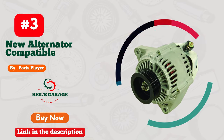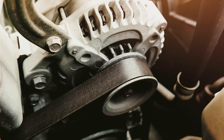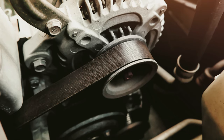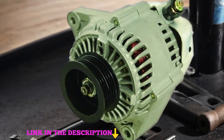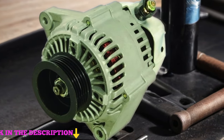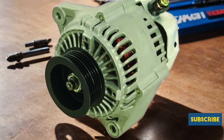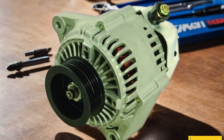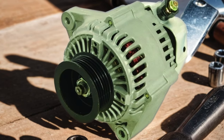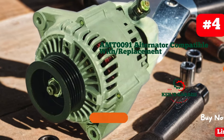Number 3: Parts Player's latest innovation — the new alternator compatible with Honda Accord. This premium alternator is engineered to deliver exceptional performance, reliability, and longevity, ensuring your vehicle's electrical system operates at peak efficiency. With precision engineering and rigorous testing, Parts Player guarantees a perfect fit and hassle-free installation, providing peace of mind for every drive. Say goodbye to charging issues and embrace superior power delivery. Upgrade your Honda Accord today and experience unmatched quality and performance.